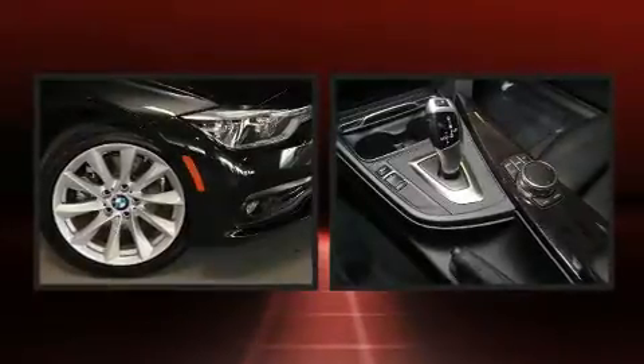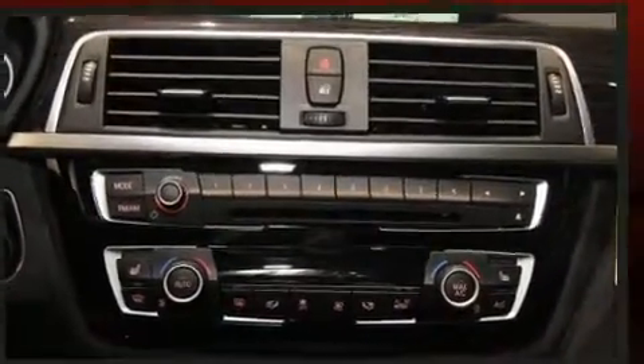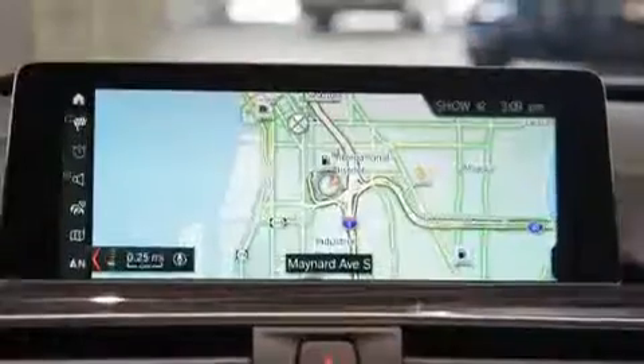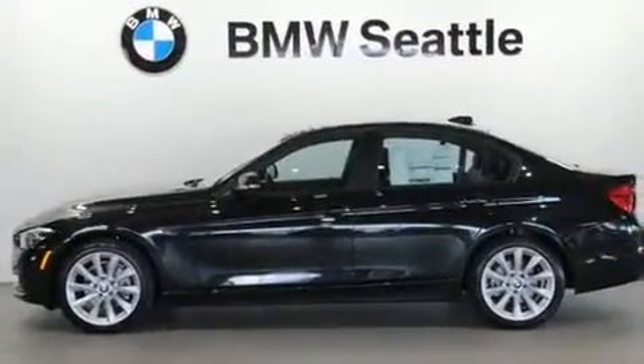BMW ensures the safety and security of its passengers with equipment such as dual front impact airbags, front side impact airbags, traction control, anti-whiplash front head restraints, ignition disabling, an emergency communication system, and four-wheel disc brakes with ABS.